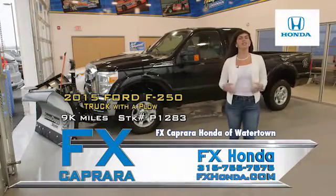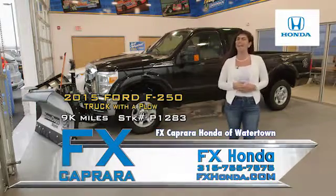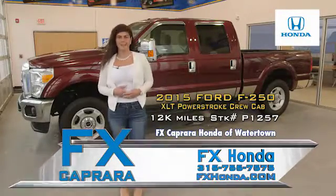For work or for pleasure, this is a 2015 Ford F-250 Plow Truck XLT with only 9,000 miles. Look at this 2015 F-250 XLT Super Duty with only 12,000 miles.